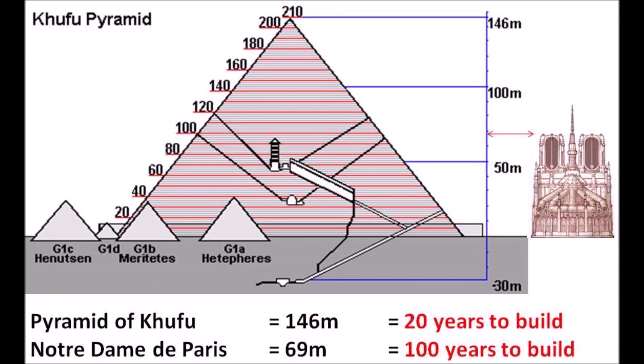Notre Dame de Paris is 69 meters tall and it took 100 years to build. The Pyramid of Khufu is 146 meters tall and was built in only 20 years. The time frame for constructing Khufu's pyramid is unrealistic and impossible.